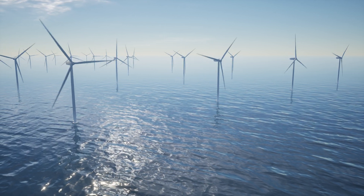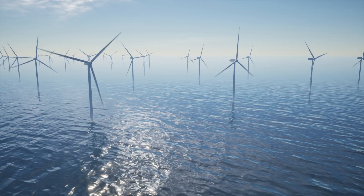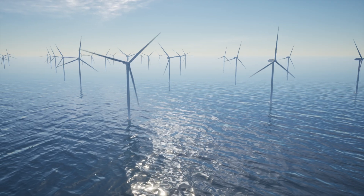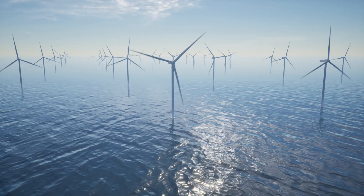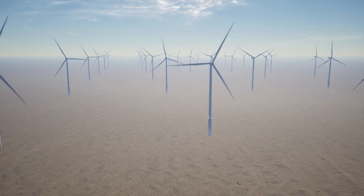Offshore wind is a leading renewable energy source and continued growth in this sector is essential for reducing carbon dioxide emissions. A clear understanding of the subsurface geology is critical to the planning, design and safe installation of offshore wind farms. The better we understand ground conditions, the better we can mitigate risks during development.